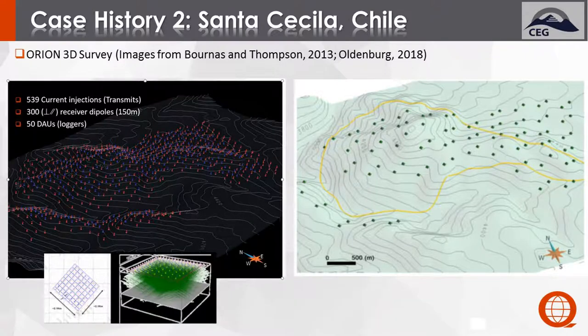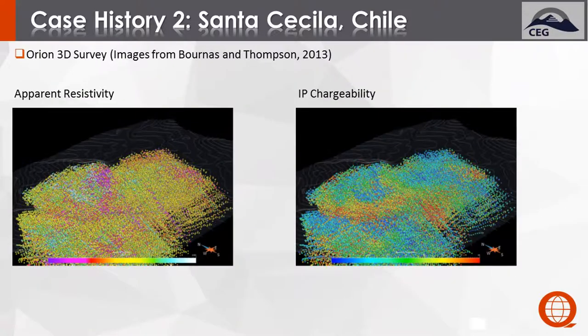This was followed up with an Orion 3D survey consisting of 539 current injections, over 300 receiver dipoles all live at all times during the survey, and also 100 discrete MT sites. This resulted in a cloud of apparent resistivity points — well over 150,000 data points — and the same for chargeability. Even in the apparent resistivity, we can start to see some of the circular features consistent with Sillitoe's model.